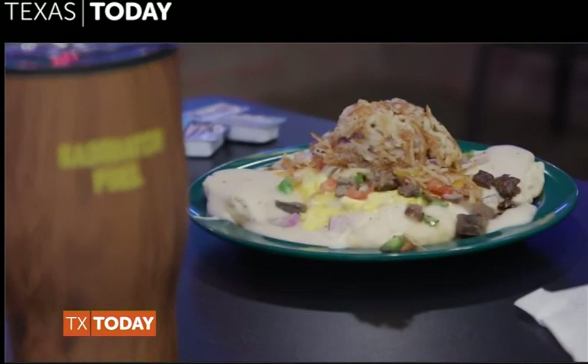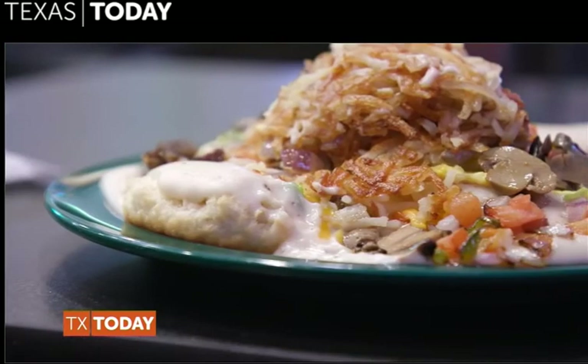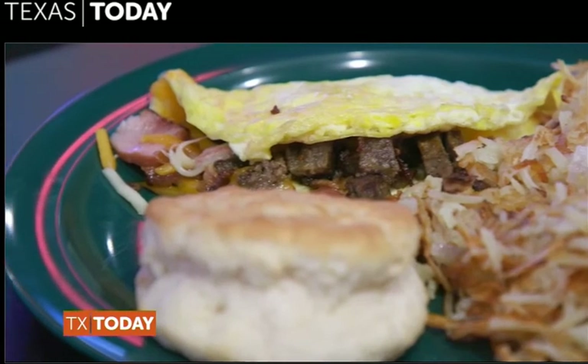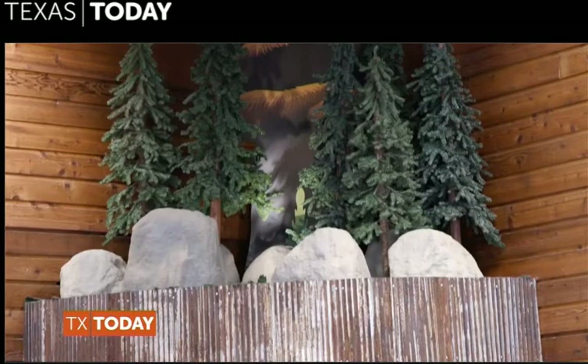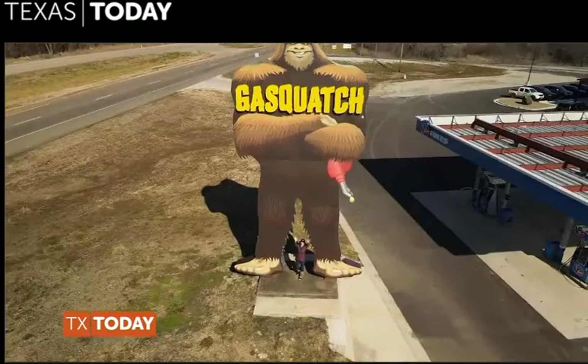I'm getting hungry, let's go have breakfast. We get to try two of their signature dishes, the Squatch pad and the Squatch omelet. And look at this Gasquatch tumbler — it comes with free refills! Before we get back on the road, a perfect selfie opportunity with Gasquatch.